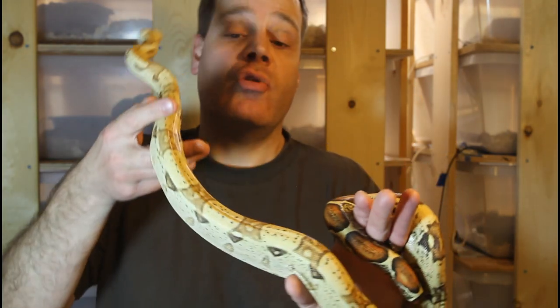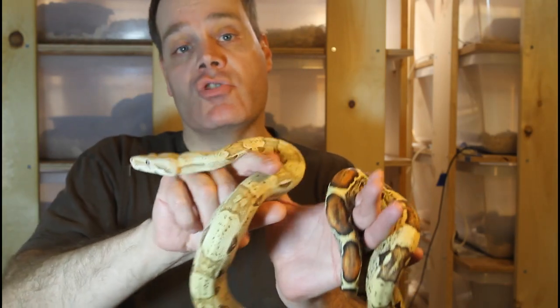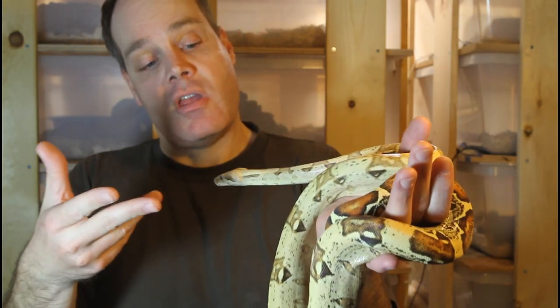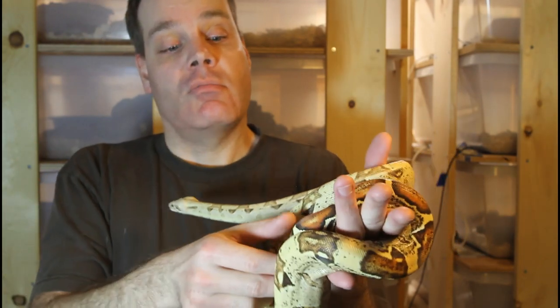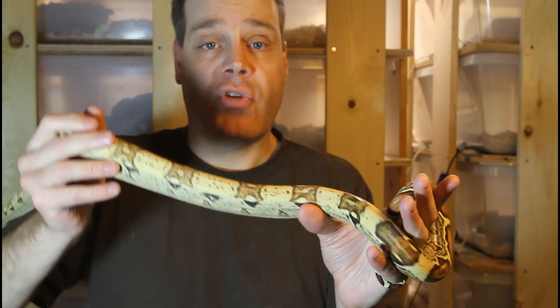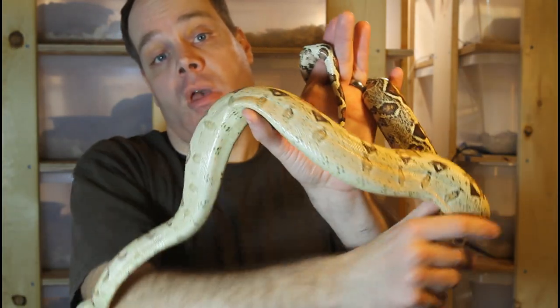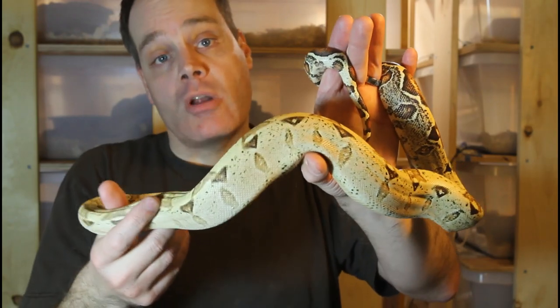This is just a single gene morph — this animal only has the VPI T-positive, no other genes. As just a single gene morph, I think it's a spectacular animal. But of course there's also the potential to combine this with other genes to make a more designer boa.